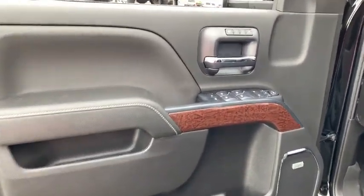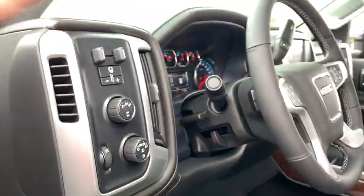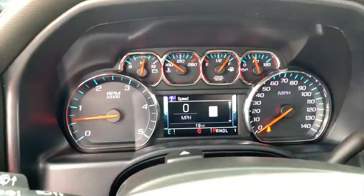Traction control, power sunroof, remote engine start, steering wheel audio controls, power passenger seat, leather wrapped steering wheel, dual airbags, power steering, chrome mirror caps.